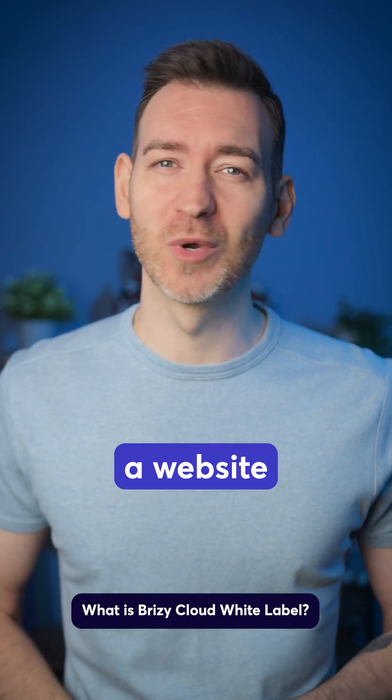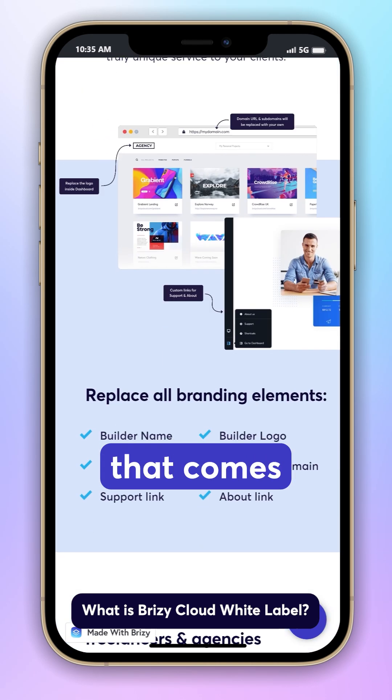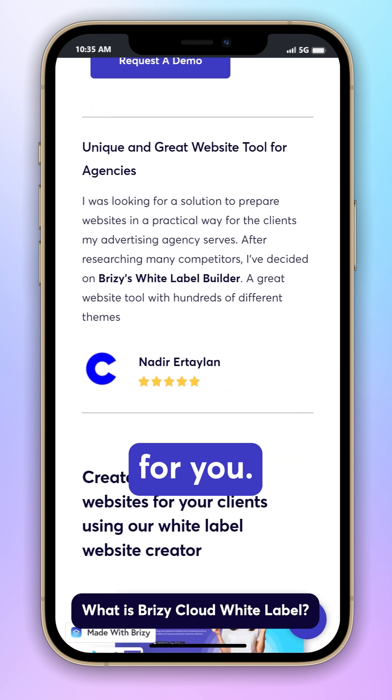Wondering if your agency should use a website builder with or without white labeling? We are introducing a new white label plan in Breezy Cloud that comes with options to let you brand Breezy Cloud as your own. And the best part? We handle all the setup for you.